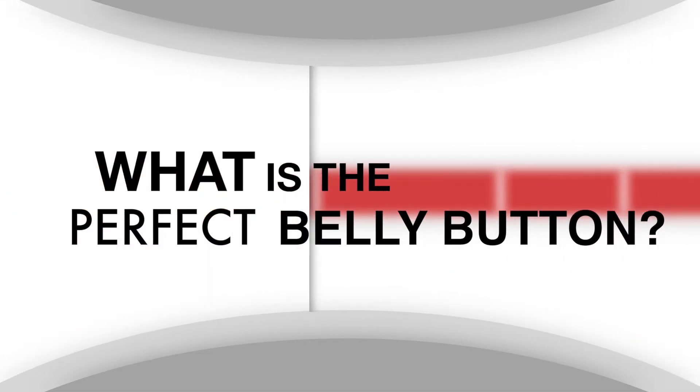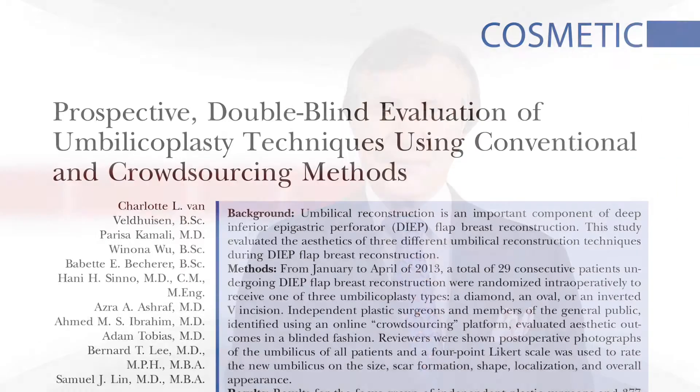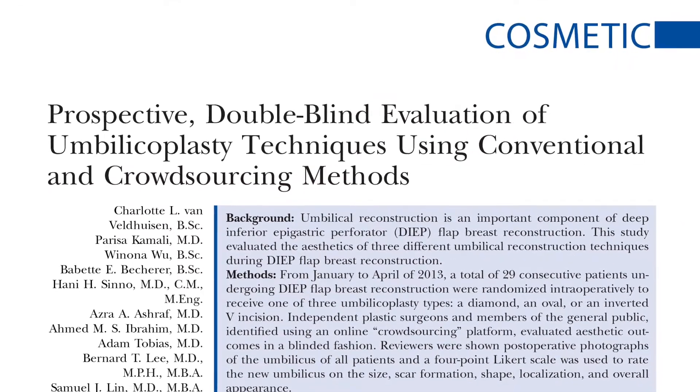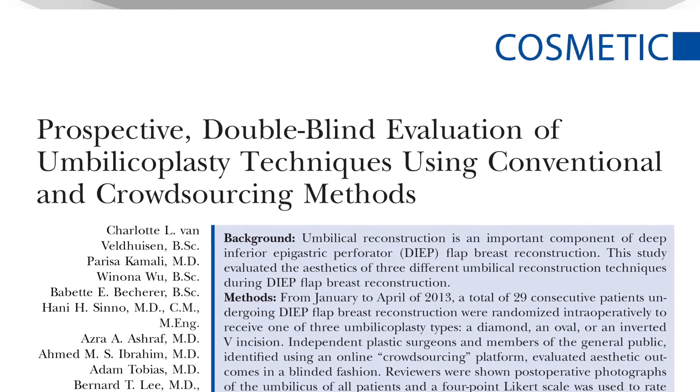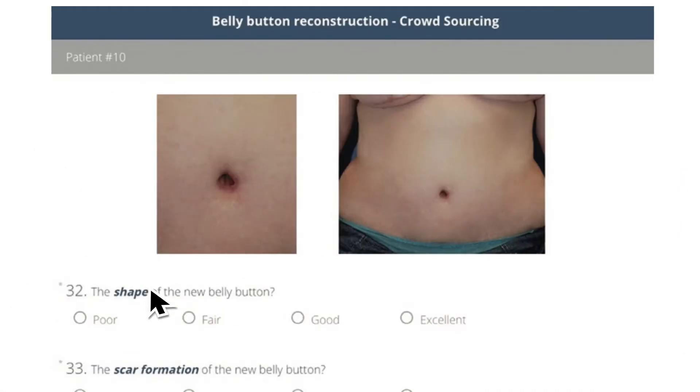So what is the perfect belly button? This is where plastic surgeons needed your help. In this new study from the Journal of Plastic and Reconstructive Surgery, these researchers asked almost 400 people online to rate the size, scar location, and shape